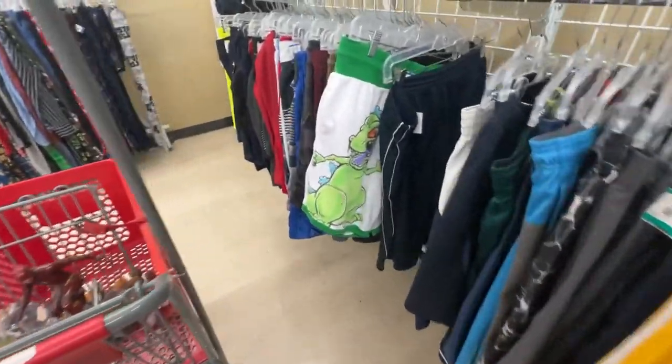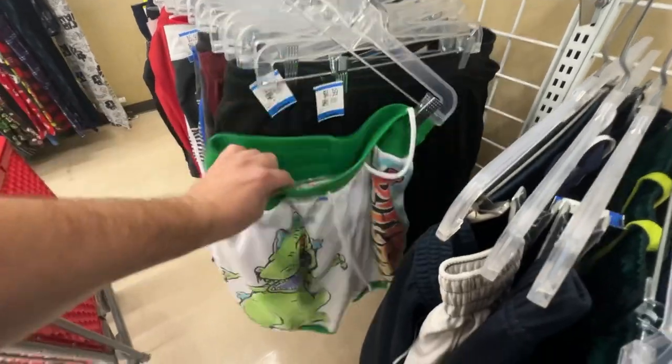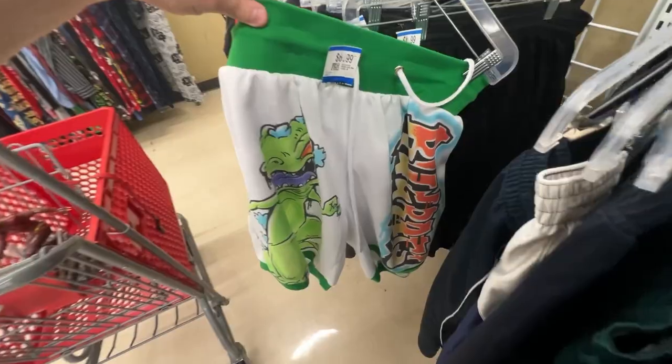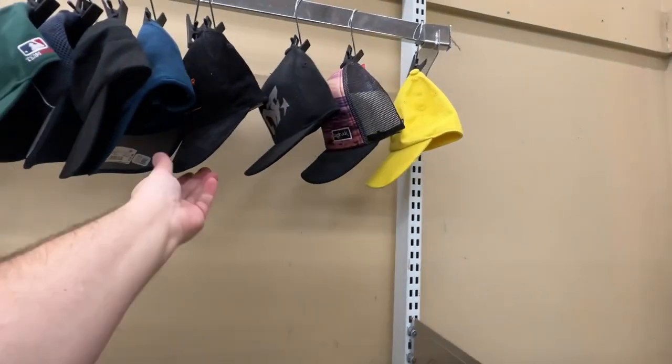These Rugrats Reptar shorts were interesting to me but I couldn't find them on eBay with a quick search. After the discount they're about $6. At the bins I'd throw them in all day, but at that price I'm not going to take the risk.